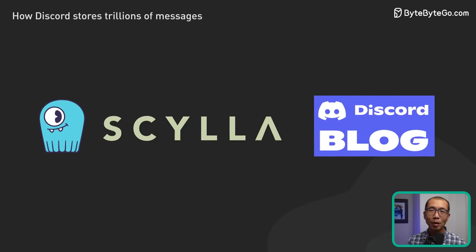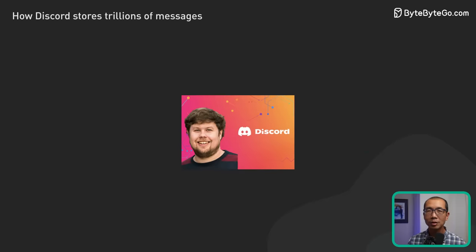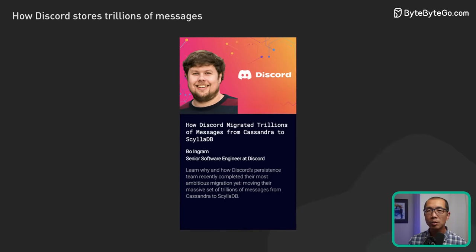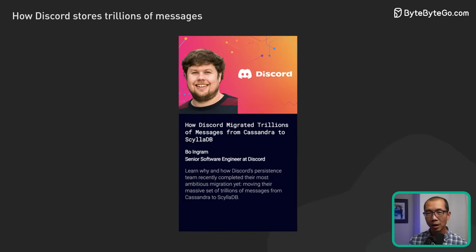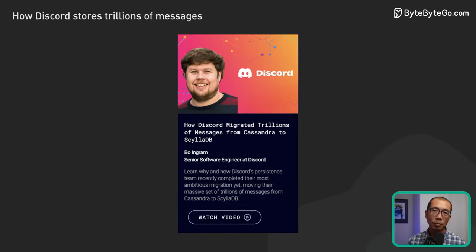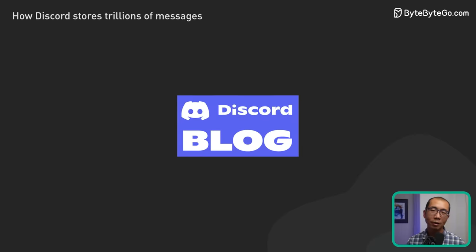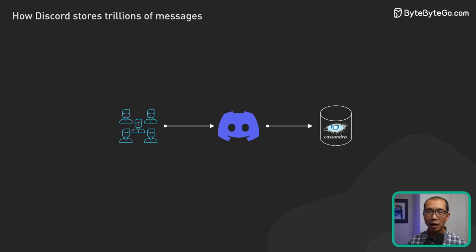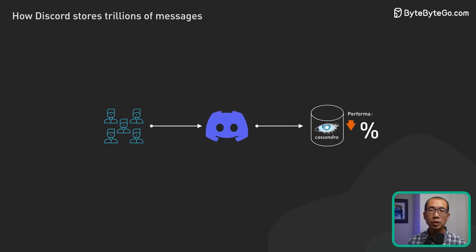A big shout out to Bo for presenting this complex process so clearly. I will summarize and share my own takeaways. You can watch his video and read his blog post if you want to learn more. Let's rewind back a few years. Discord found themselves in a bit of a pickle with their database choice — they were using Cassandra, but as the platform continued to grow, they faced serious performance issues.